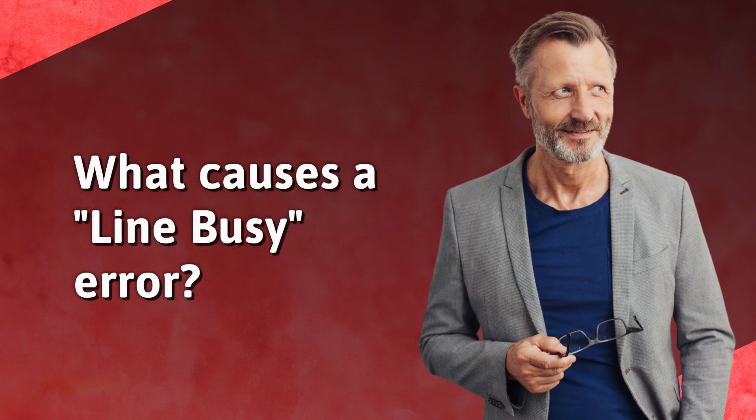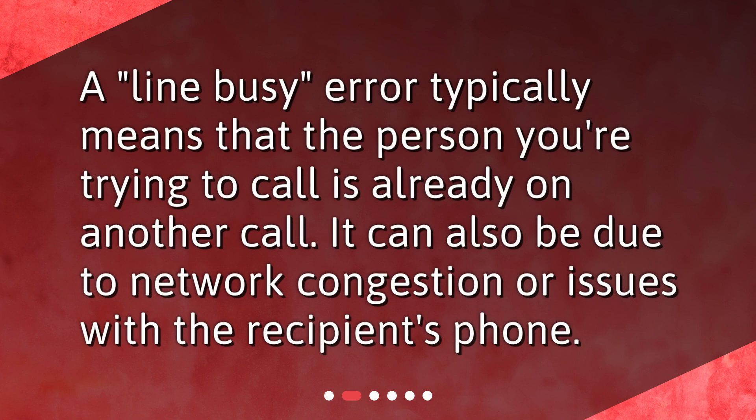What causes a line busy error? A line busy error typically means that the person you're trying to call is already on another call. It can also be due to network congestion or issues with the recipient's phone.